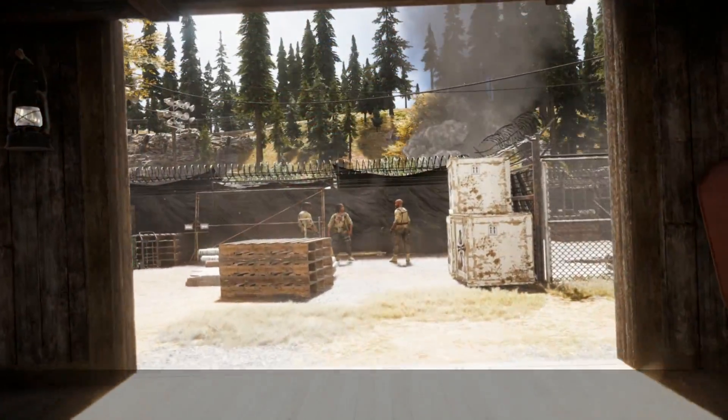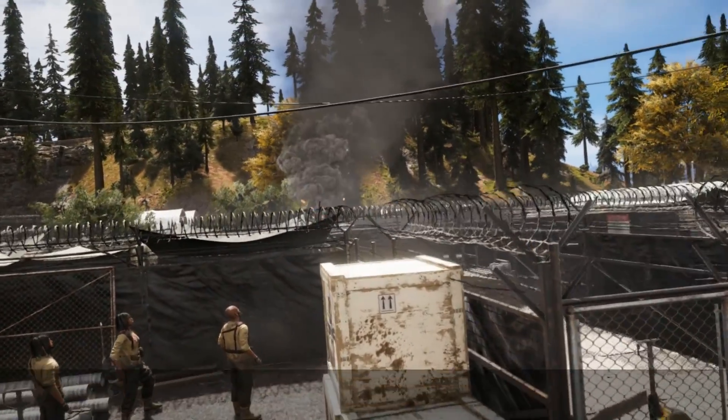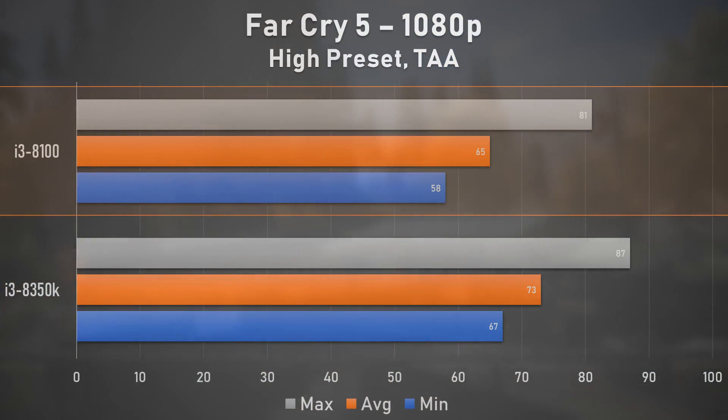Up next is one of the best-looking games of this generation, and on the i3-8100, Far Cry 5 was a great experience, even though it lagged behind the i3-8350K by 11%. Overall, it's impressive that this i3-branded chip can offer this level of performance, and although other chips outperform it by a sound margin, for its price you're getting excellent and flexible gaming performance.